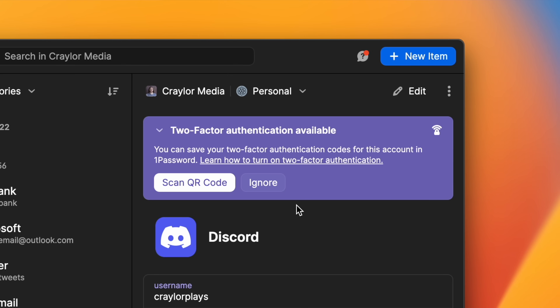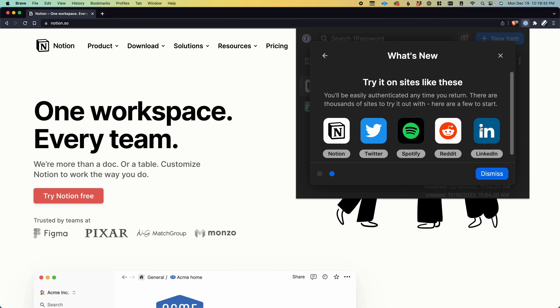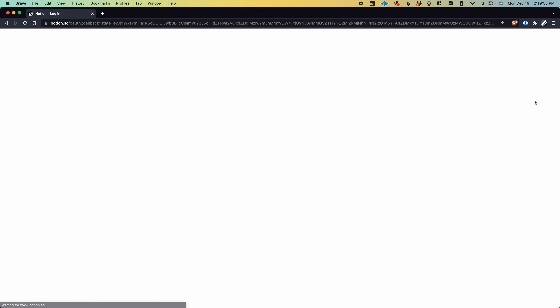Keeper is the only other password manager I've tested that has both custom fields and public link sharing. 1Password can also generate two-factor authentication codes and store them in your vault, and you can even autofill them when logging into a website. One feature unique to 1Password is the ability to track which sign-in provider you've used for a website — sometimes you sign in with Google or Facebook instead of creating an account with your email and password, and you often forget which provider you picked. Now 1Password can keep track of this and remind you which provider you need to click in order to access your account.